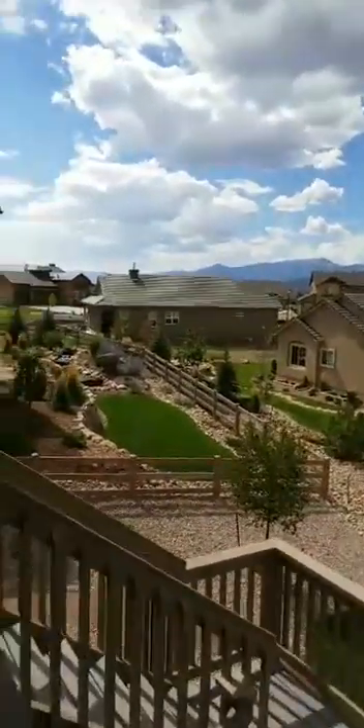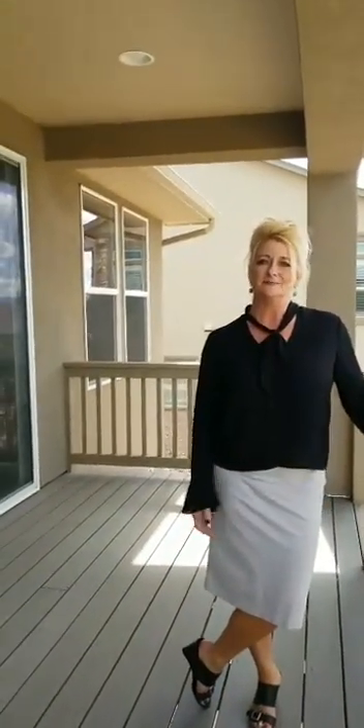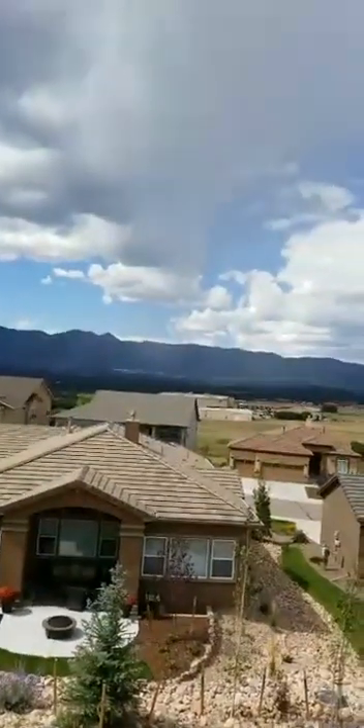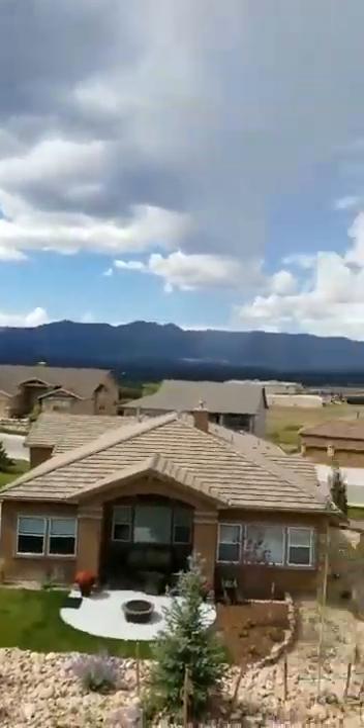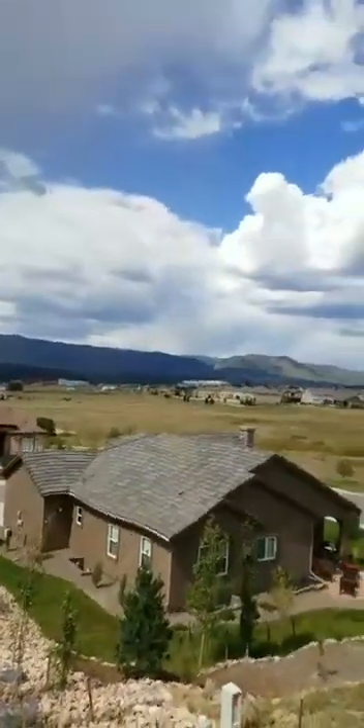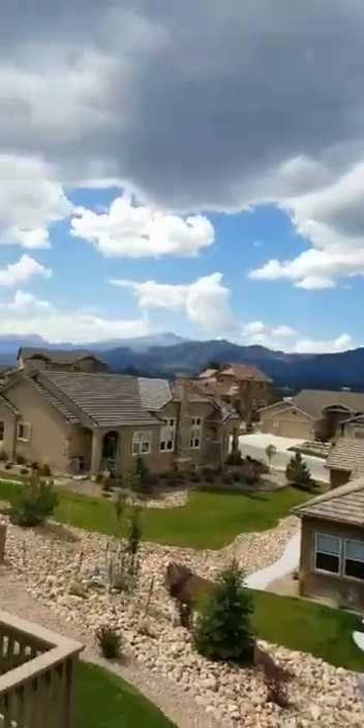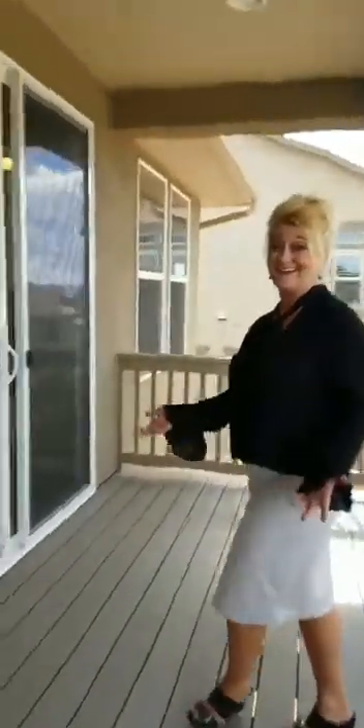We are some of the last remaining walkout home sites in Flying Horse, and this is particularly why we wanted to buy this one of our two walkouts available. This is exactly what we fell in love with. The Air Force Academy is over there, directly left, and then you have a view of the front range — all of it. That's perfect for outdoor entertaining.